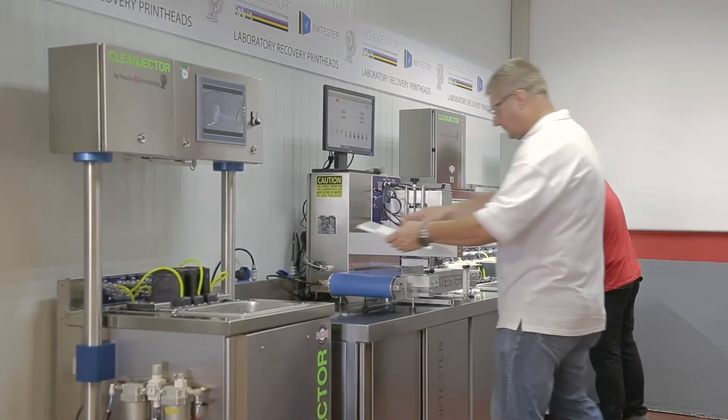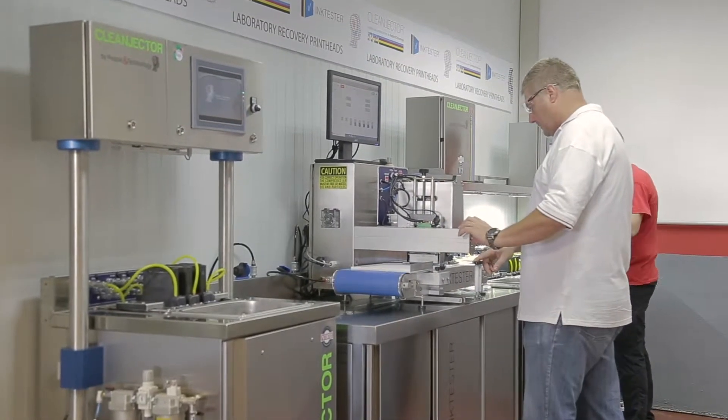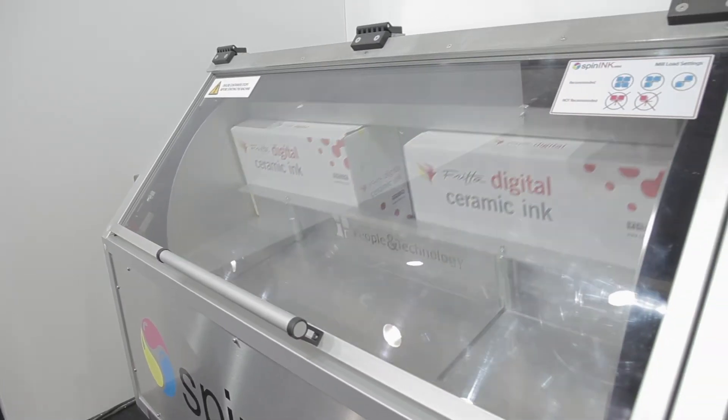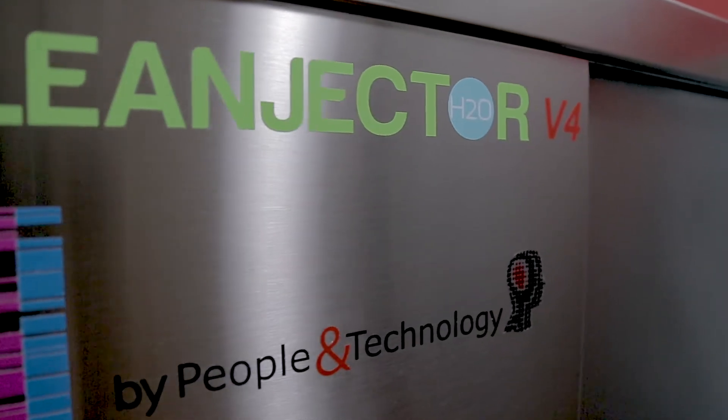Safety during the process is key, avoiding the breakage of print heads at all times. Thanks to its versatility, it allows the cleaning and recovery of all brands and models, as well as compatibility with all types of inks — now with a new model available for water-based inks.